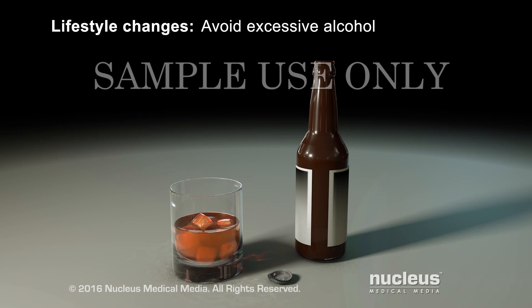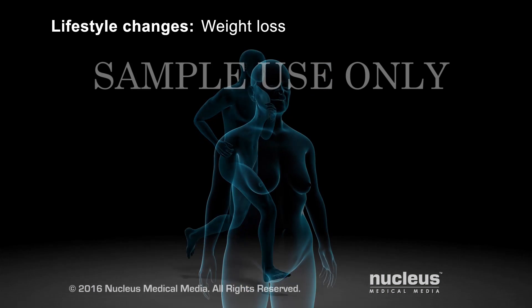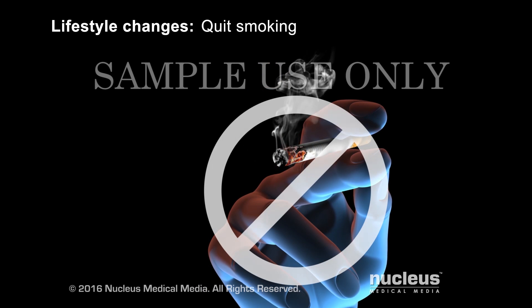Other lifestyle changes can lower your blood pressure. They include not drinking too much alcohol, getting regular exercise, losing weight if you need to, and quitting smoking.